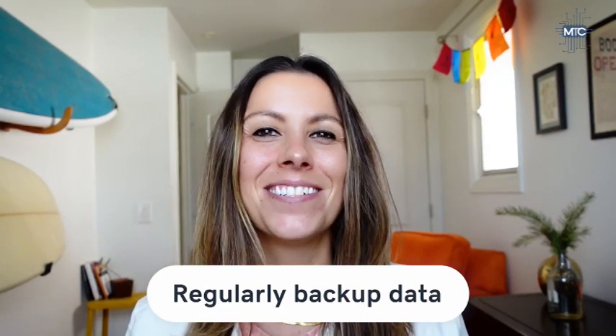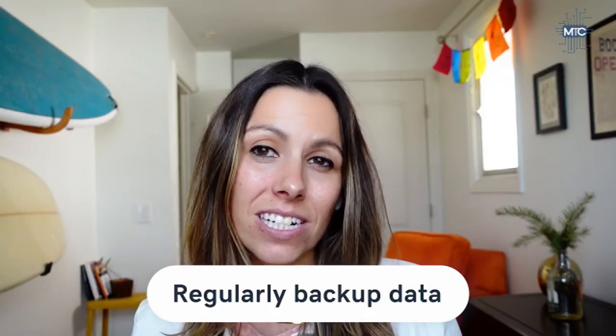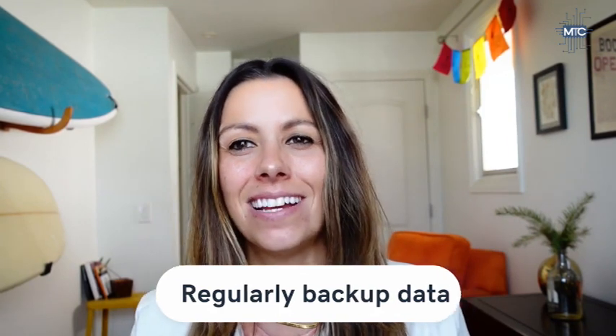Remember to back up essential data often and do it regularly on your computers. This data might include Word documents, spreadsheets, financial files, accounts receivable and payable files, human resources files, and databases. Turn on automatic settings to back up these files. Data stored in the cloud should also be backed up regularly.